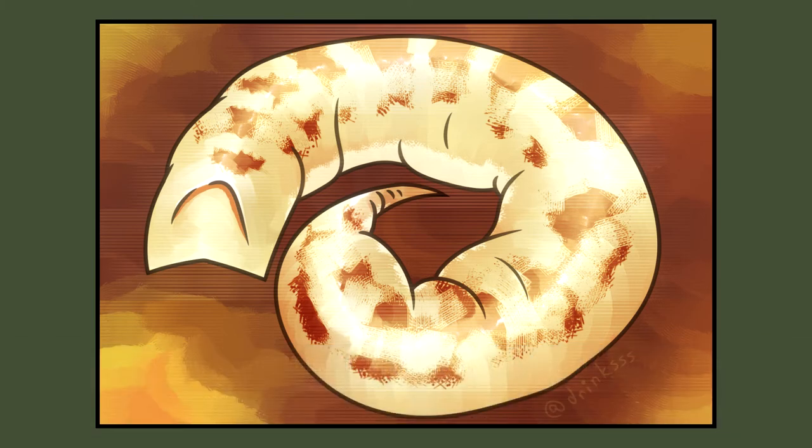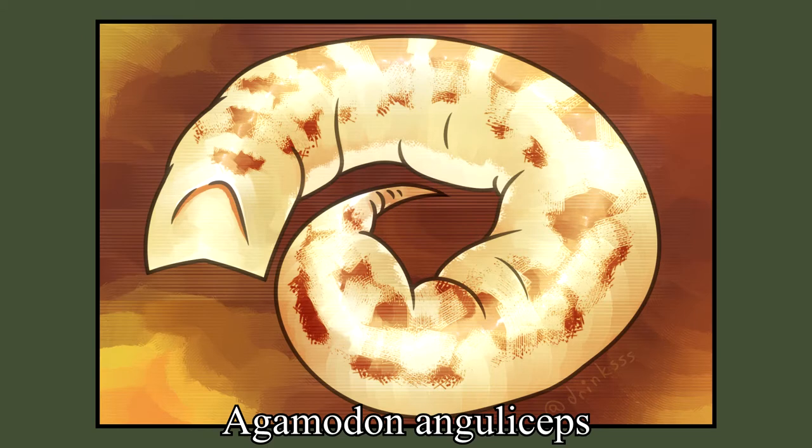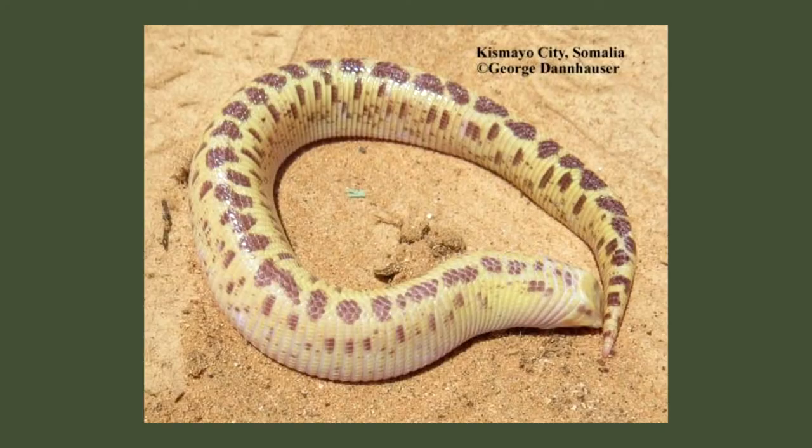The Angled Worm Lizard, also known as Agamadon anguliceps, is a species of worm lizard with a rather unique appearance. They're legless, much like most worm lizards, with a snout sloping downwards — angled, even.